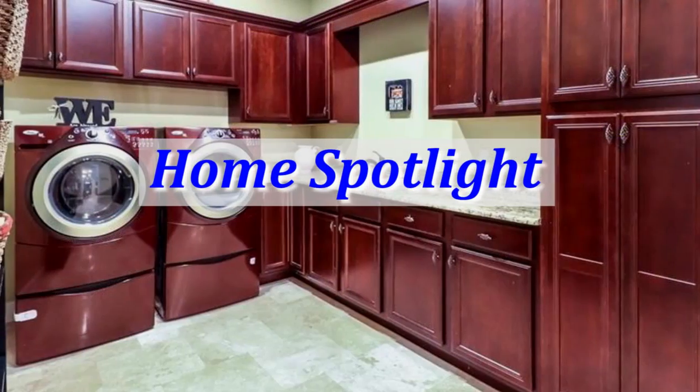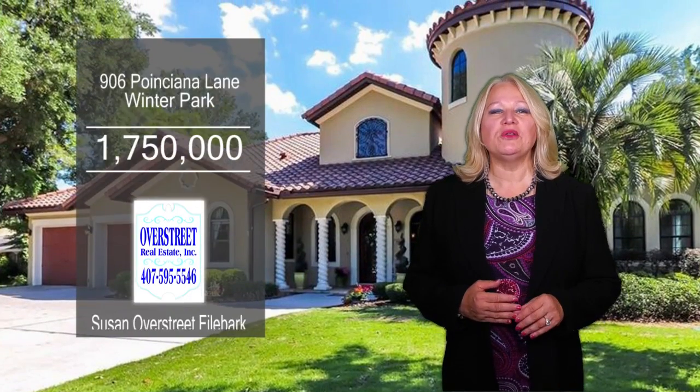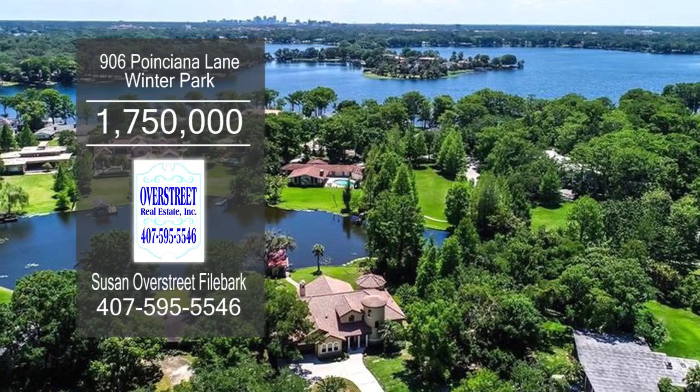Here's our home spotlight — here's a beauty. Enjoy boating from your backyard on the Lake Maitland Lagoon, connected to the Winter Park chain of lakes.